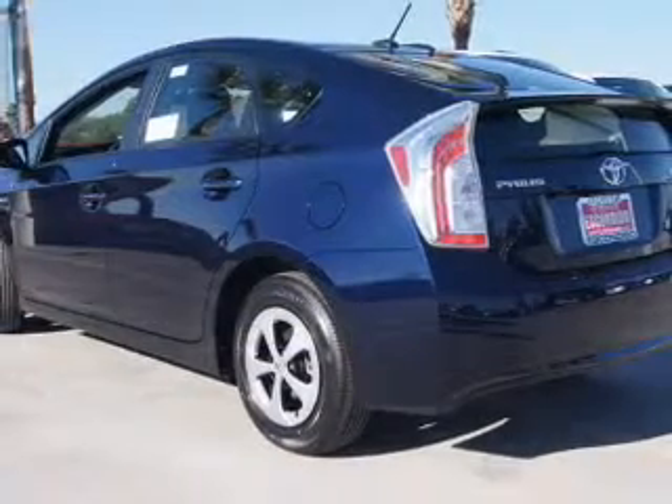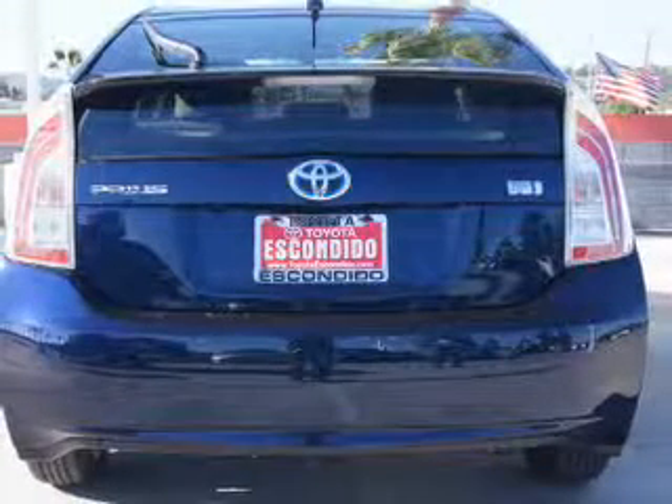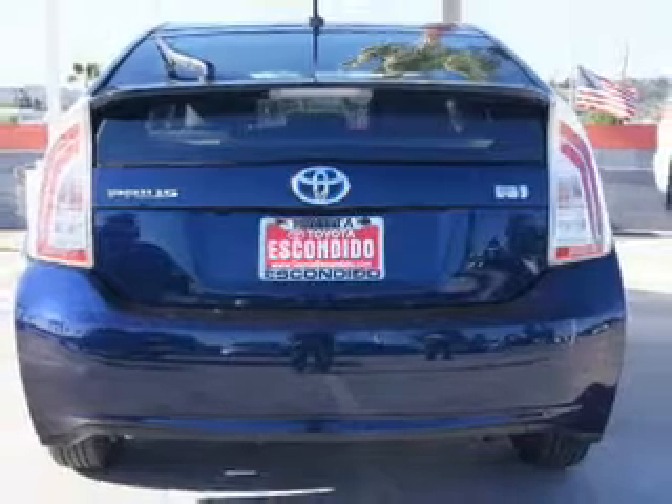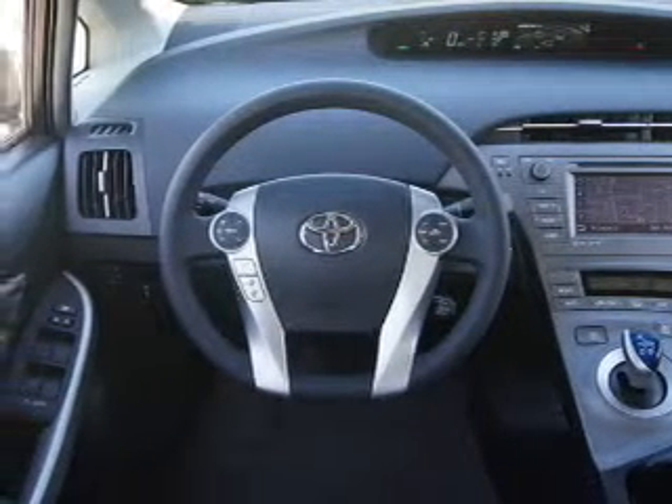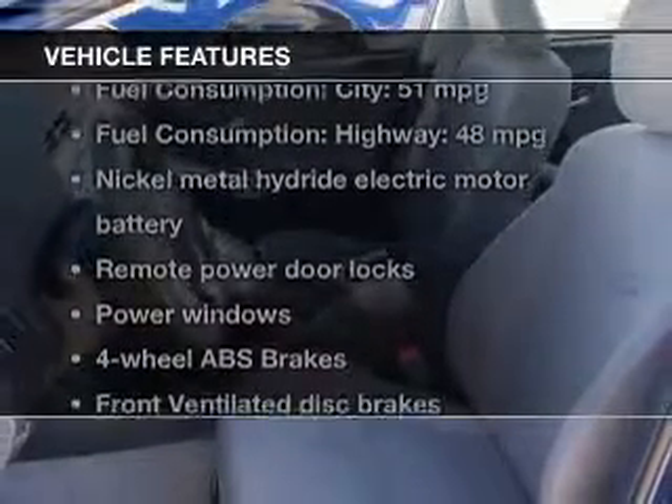The powertrain includes front-wheel drive with an efficient four-cylinder engine driven by an automatic transmission. Navigation is included to help you get to your destination with ease. The anti-lock braking system will help deliver you safely to your destination. With these notable features, you won't want to miss out on the opportunity to own this amazing ride.